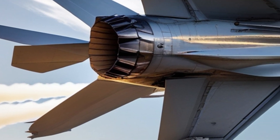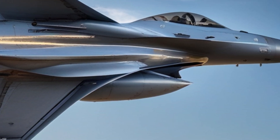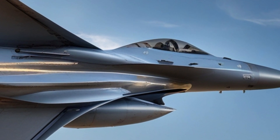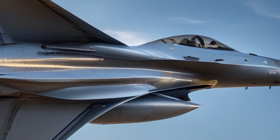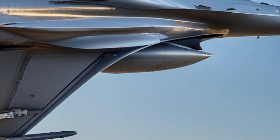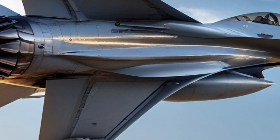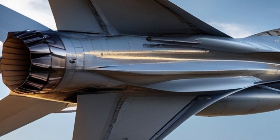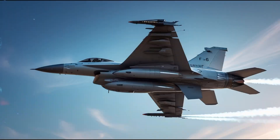Under the hood, the F-16 is powered by a single Pratt & Whitney F-100 or General Electric F-110 engine, depending on the variant. This powerful engine allows the aircraft to reach speeds of up to Mach 2, or roughly 1,500 miles per hour. The engine's afterburner provides additional thrust when needed, making the F-16 one of the fastest fighter jets in service.